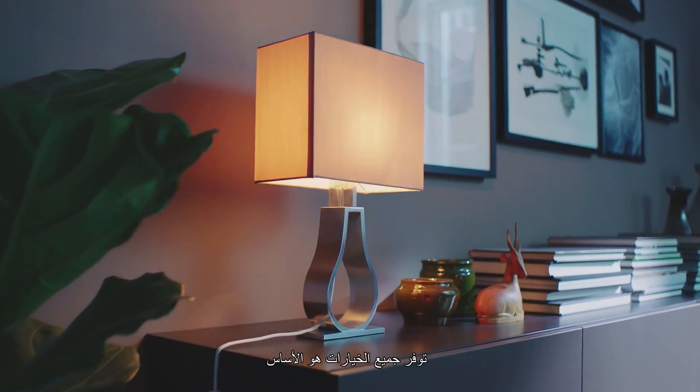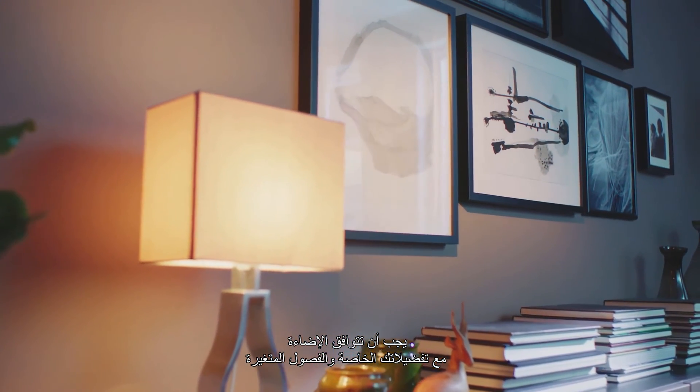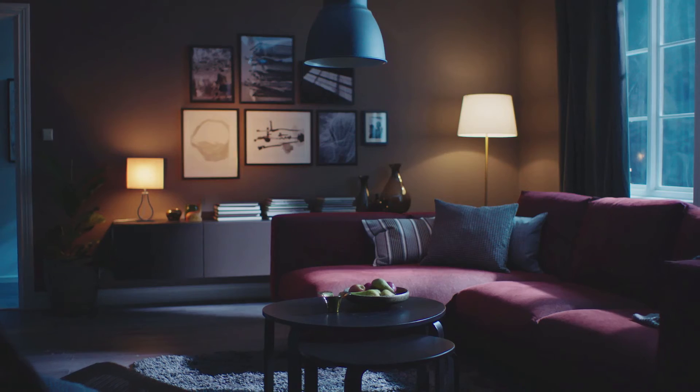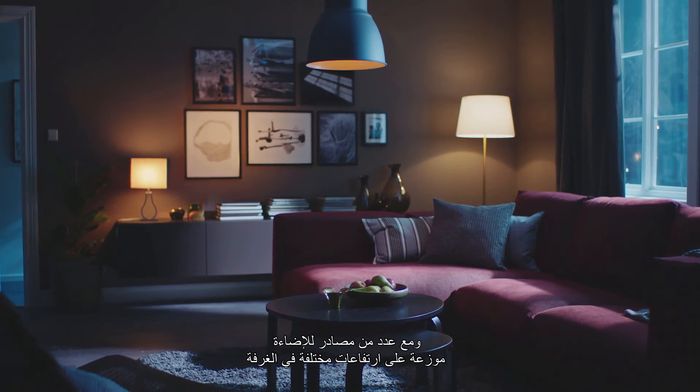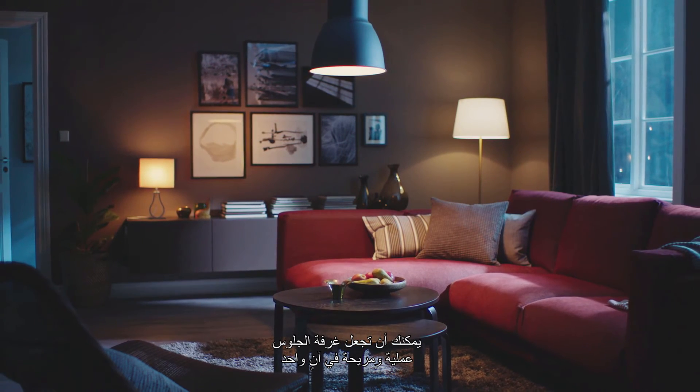Here it's all about having choices. Your lighting should be able to suit both your mood and the changing seasons. With a number of light sources at different heights around the room, you can easily make your living room both functional and relaxing.